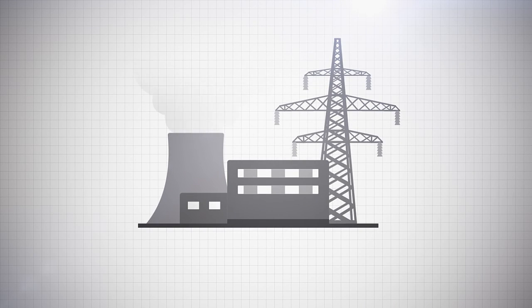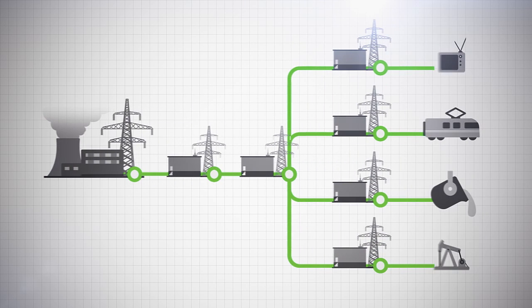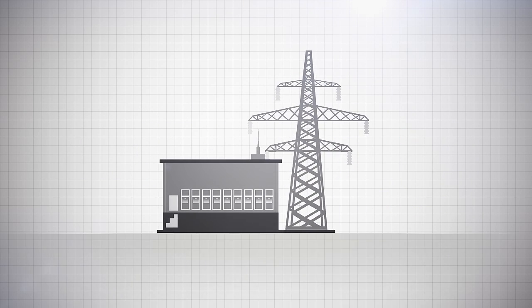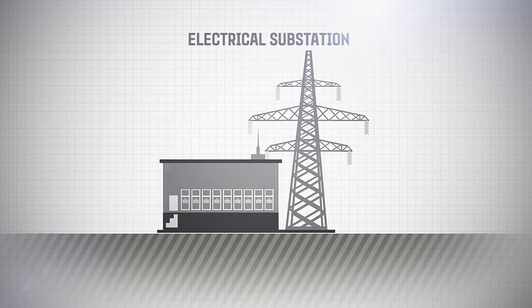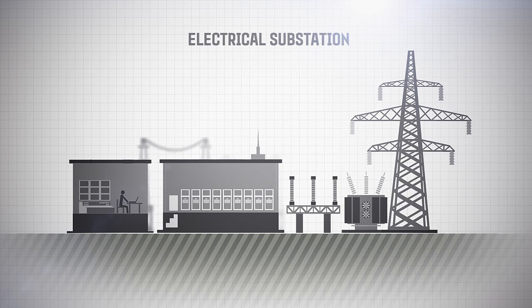A power supply system is one which involves the generation, transmission, distribution and consumption of electricity. The electrical substations where power is received, transformed and distributed are key elements in this system.